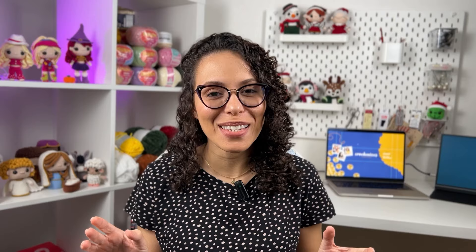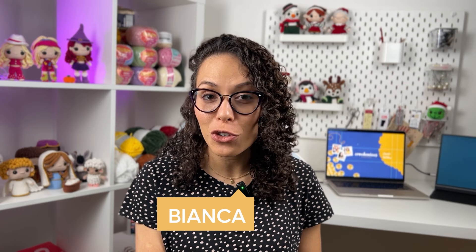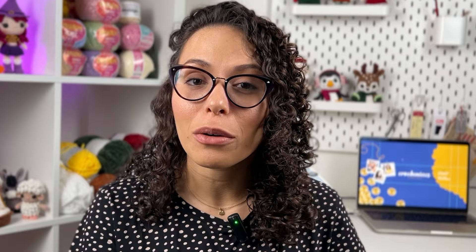Stick around because by the end of this video you'll have a clear understanding of how to choose the best yarn for your amigurumi project. Hi everyone and welcome to Crochetniacs — I'm Bianca, and in today's video I'm going to share some of my favorite yarns for creating amigurumis.